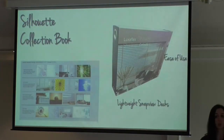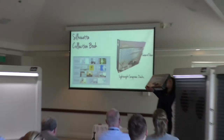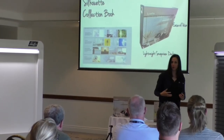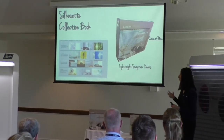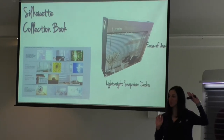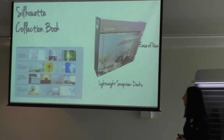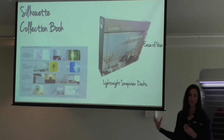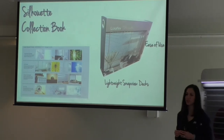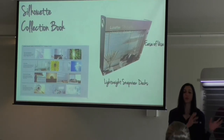With any range refresh, we've got a collection book. This collection book is similar to what you guys already have and will be available from the 18th of September, sent out via Priority Swatching. If you're not on Priority Swatching, just talk to customer service. Within this Silhouette book, it features the popular snap-in, snap-view decks that you can put on the window. It has the key selling process — fabric selection, opacity, vein size — and the four key benefits to Silhouette. The Silhouette collection will be available from the 18th of September.